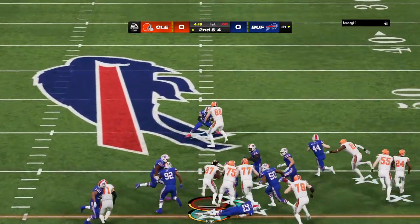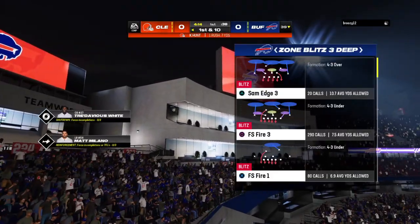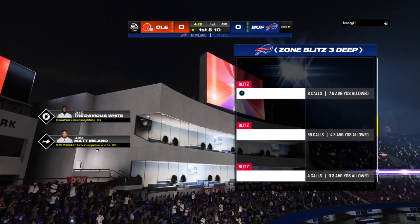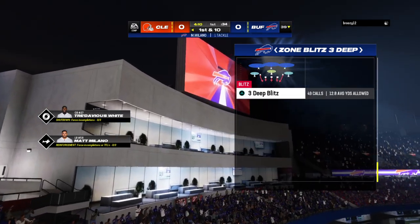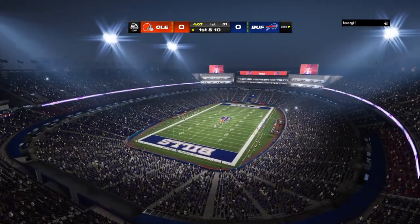First carry now for Kareem Hunt — seven yards there and a first down. That's a nice, crisp run for a first down. I wonder if the defense might have been loosened up a little bit, maybe anticipating a pass instead of the run that they got.